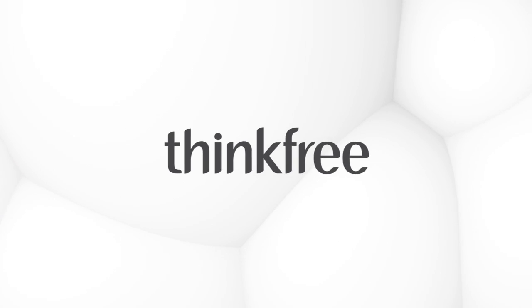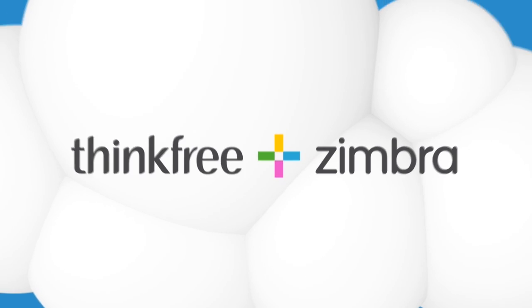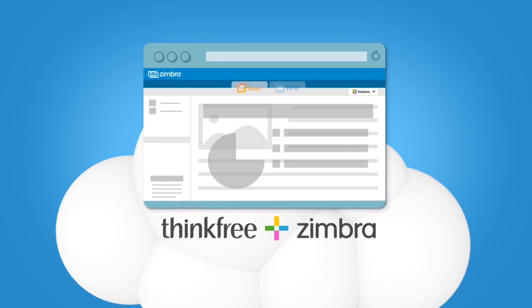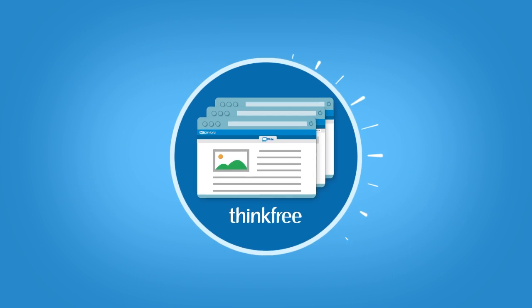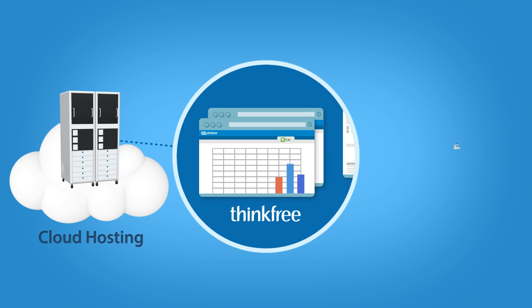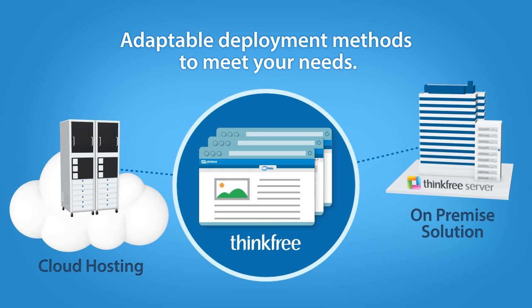ThinkFree is the perfect complement to Zimbra, a full-featured business collaboration tool. ThinkFree's server for Zimbra provides a real powerful business cloud environment. Conveniently host ThinkFree in your cloud, or, for the most security conscious, install ThinkFree on-premises on your customer's server directly.